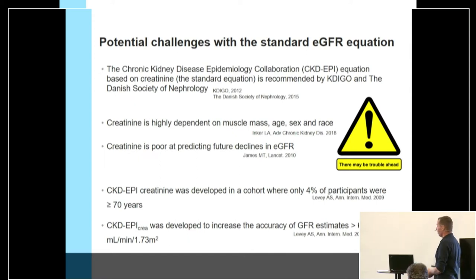In Denmark and worldwide, we commonly use the CKD-EPI equation for estimating kidney function. It's recommended by the KDIGO group and also the Danish Society of Nephrology. However, creatinine has many drawbacks — it is highly dependent on muscle mass, sex, and race, and it is a pretty poor predictor of future decline in kidney function.